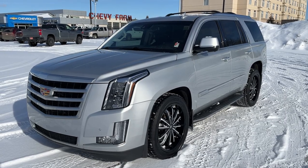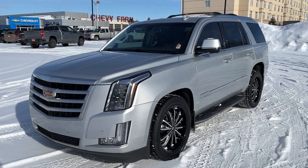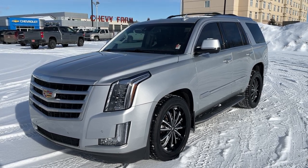Thank you for joining me for this quick video walk-around of the 2016 Cadillac Escalade. If you enjoyed, please be sure to subscribe for more daily videos, and we hope to see you at Wolf Chevrolet soon.